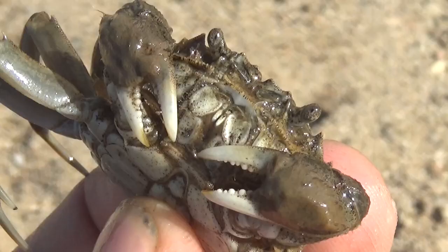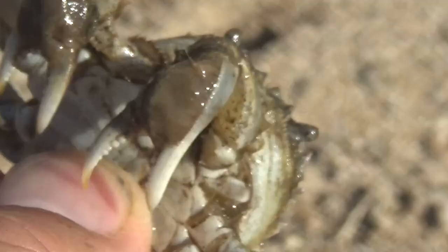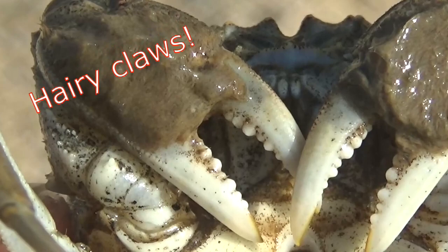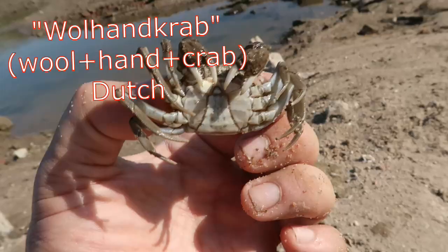The Chinese mitten crab, Eriocheir sinensis. This crab is also known as the Shanghai hairy crab or just the mitten crab, and the common name refers to their hairy claws. Can you see the hairy patches on the pincers of this crab? That's what has given it this common name. In Dutch we call them the Wollhandkrab, which translates to the woolly hand crab.